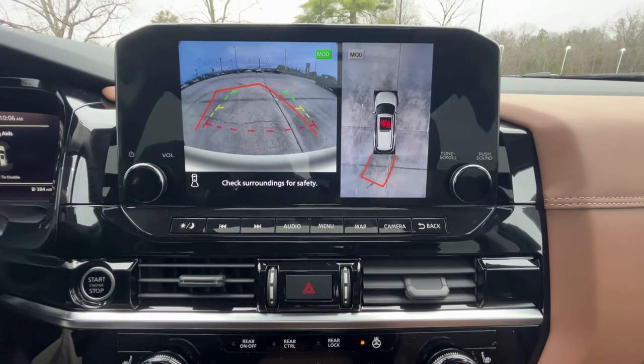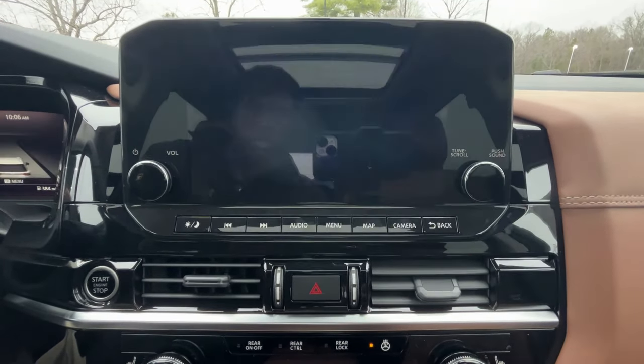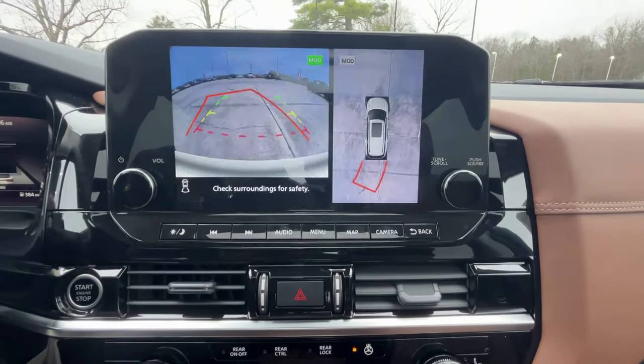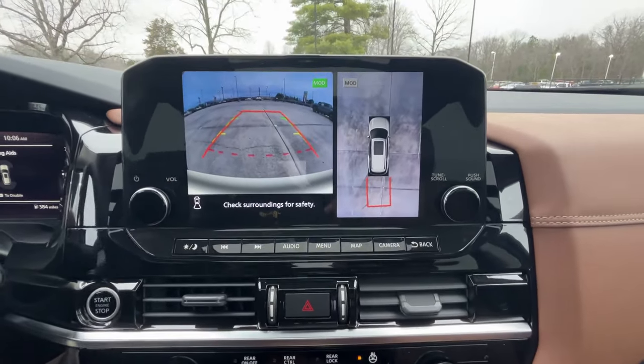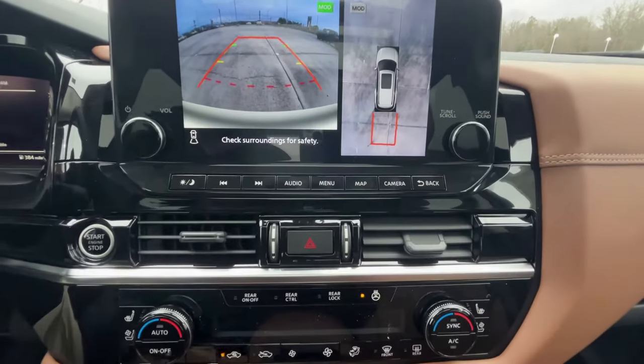There's the backup camera with the 360-degree bird's eye view. You get guidelines on both cameras that move as you turn the steering wheel to show which way you're headed — I always like that.